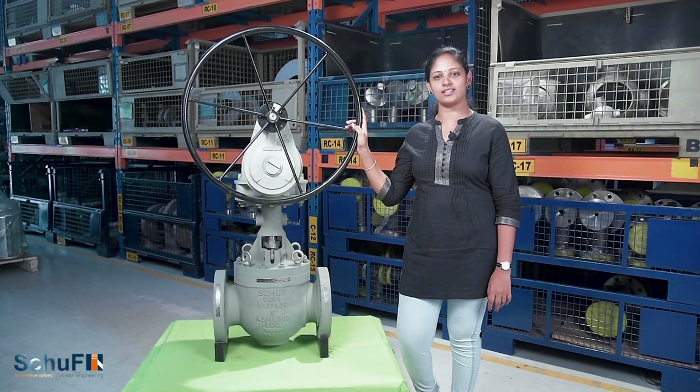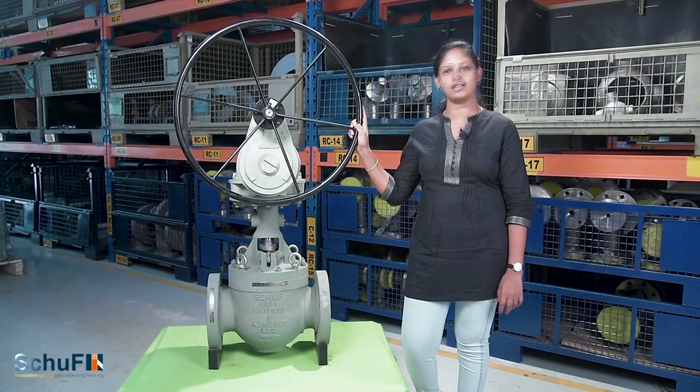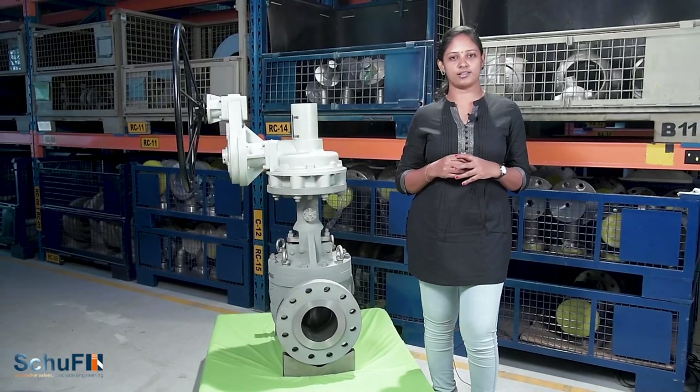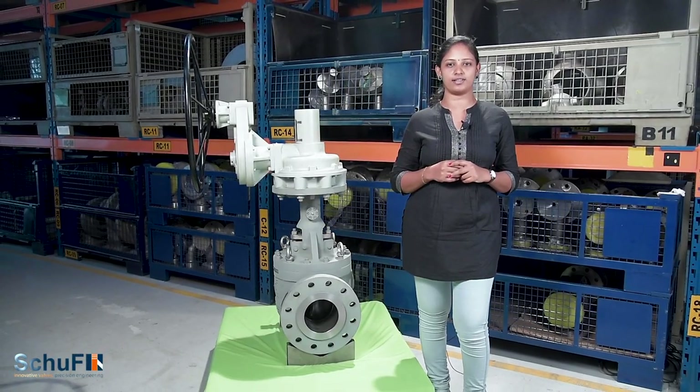Rising stem ball valves are available in an array of options including manual gearbox operations as well as electric, pneumatic, and hydraulic actuated methods. Sizes available range from 1 inch to 24 inches, ASME 150 rating to 1500 rating.